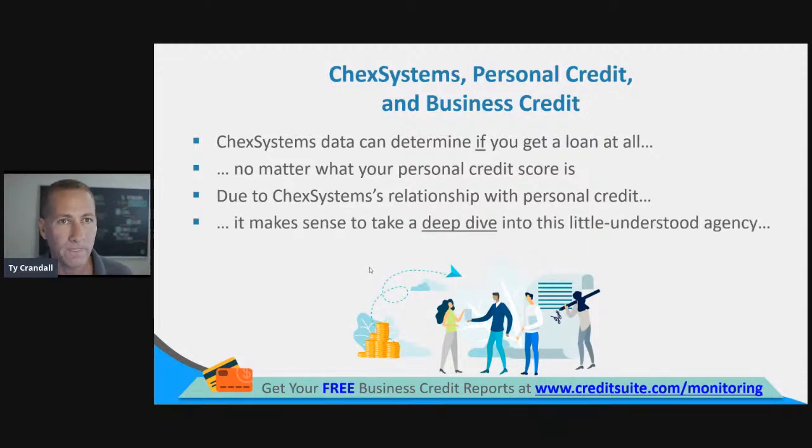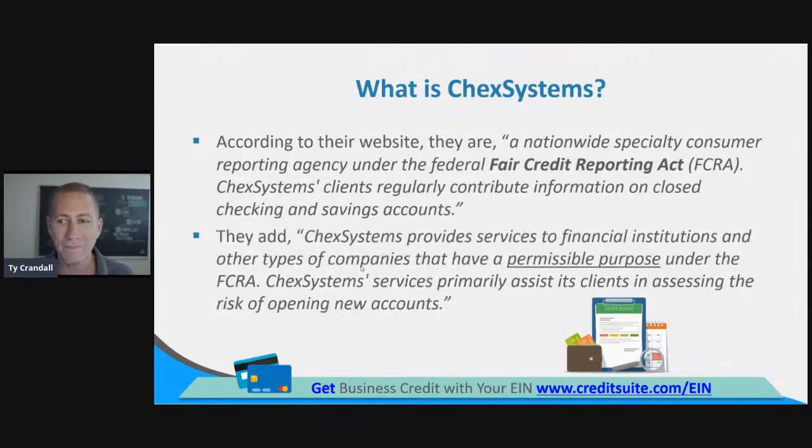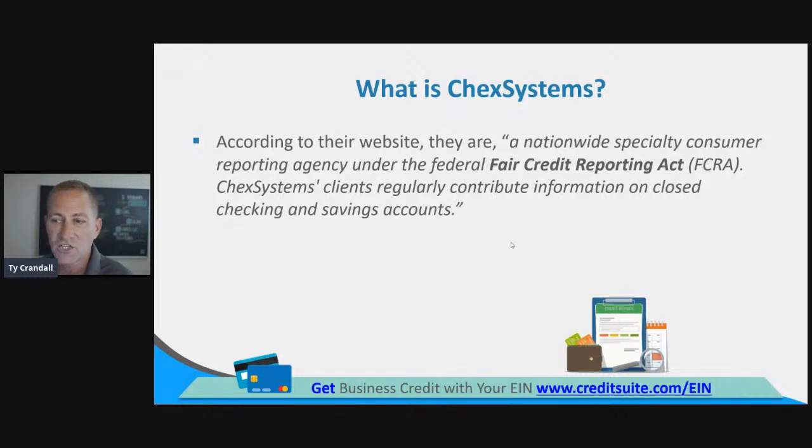Because this is so important, it makes sense to do a deep dive, teach you how this works, and teach you how to control these ChexSystems reports. According to their website, they are a nationwide specialty consumer reporting agency under the Fair Credit Reporting Act. ChexSystems clients regularly contribute information on closed checking and savings accounts. They deal with checking and savings accounts, reporting data relating to how bank accounts are managed, and they're regulated under the FCRA — which gives you an easy process to dispute the information and to access your report.